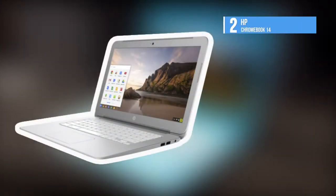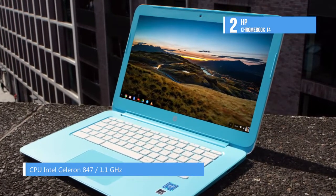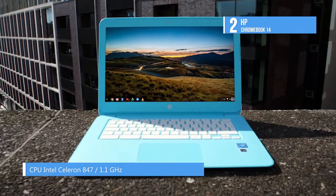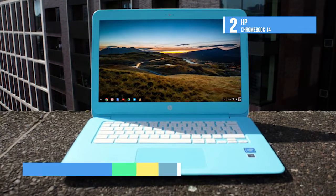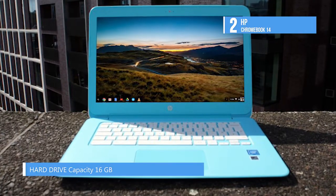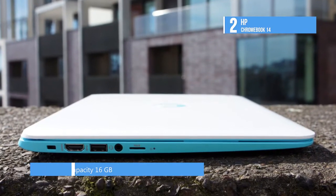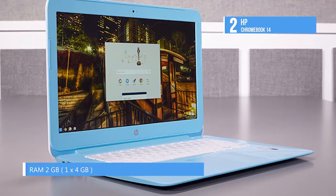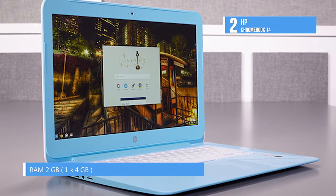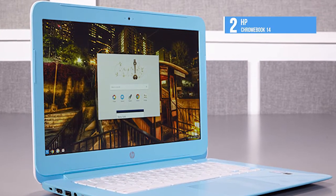At number 2, our runner-up is the HP Chromebook 14. It offers three cheery color choices: Peach Coral, a bright slightly orangey red; Snow White; and Ocean Turquoise. The color covers the outer surfaces and display bezel, and the colored plastic has a slightly soft feel, though it tends to hold greasy fingerprints. The unit weighs a little over 4 pounds, and the AC adapter adds another 0.7 pounds. The keyboard panel is silvery plastic with island-style hard white plastic keys that have decent travel and don't make the rattly sound found on most other Chromebooks.